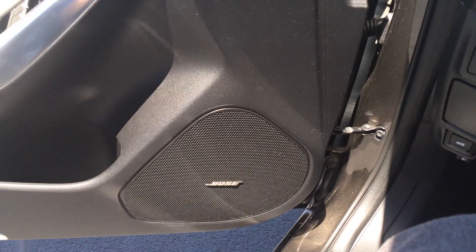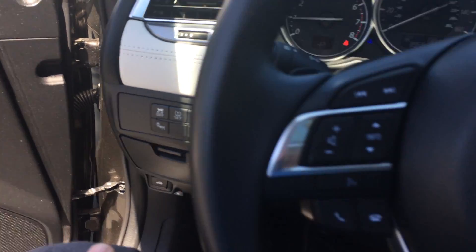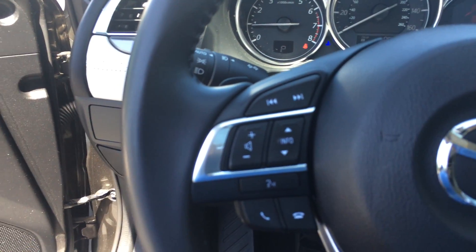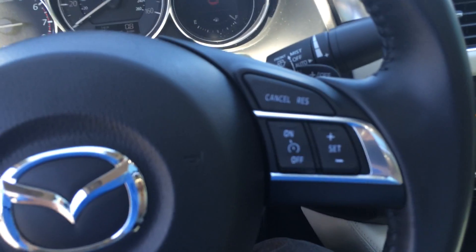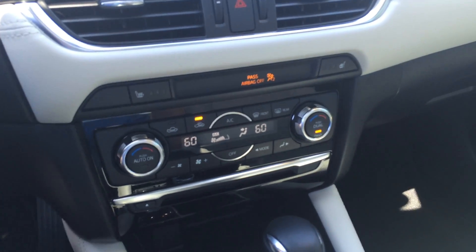You got your heads-up display. You have a Bose sound system. You have blind spot monitoring. You have hands-free Bluetooth and Bluetooth streaming audio. Cruise control, intermittent windshield wipers, automatic headlights, and dual climate temperature control.